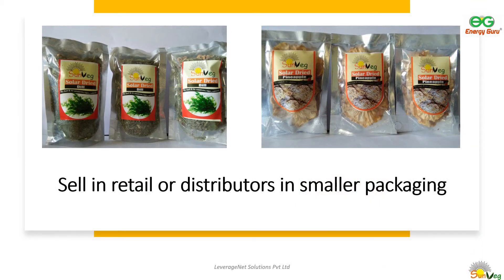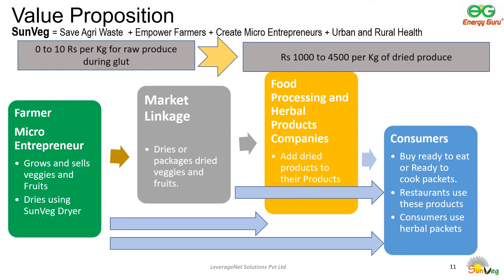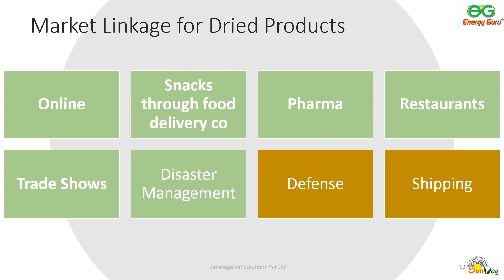Dried produce can be packaged in small, airtight packets for retail consumption, giving maximum financial benefit to micro-entrepreneurs. Raw agricultural produce does not fetch a good price in most markets, so farmers throw unsold food away. On the other hand, dried produce can fetch anywhere from 1,000 to 4,500 rupees per kilogram based on what and how it is packaged. Through a market linkage entity, the dried produce can be sold to customers online, food delivery companies, pharma companies, restaurants, trade shows, disaster relief organizations, militaries, and shipping.